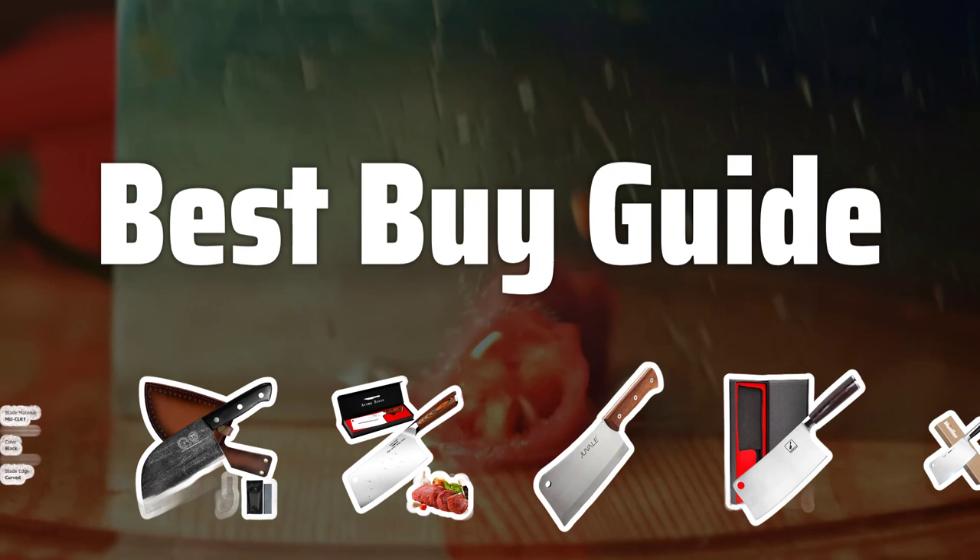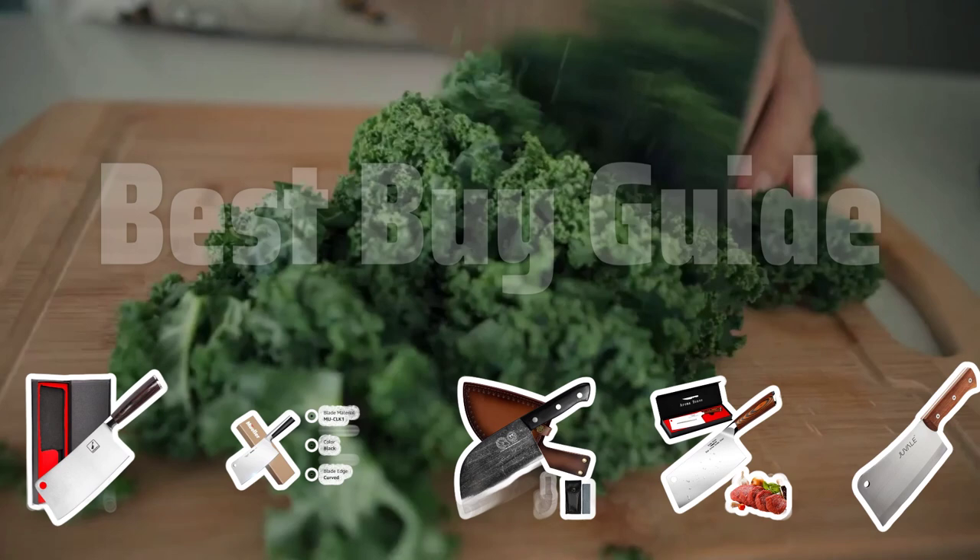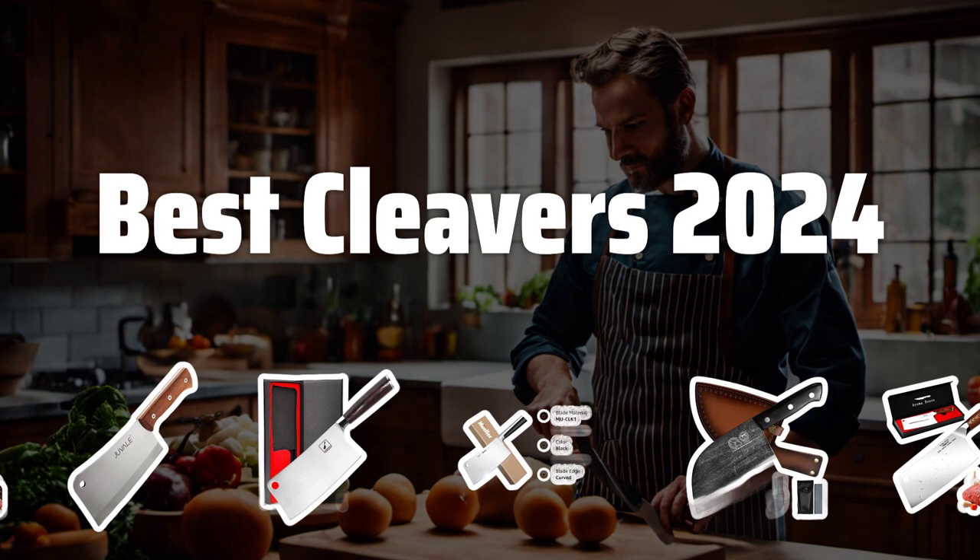Welcome to Best Buy Guide. The best cleavers are probably one of the most essential tools in any kitchen, so today we're diving into the top cleavers of 2024 to help you find the perfect one for your cooking needs. Now let's take a look at the best cleavers of 2024 we chose for you.